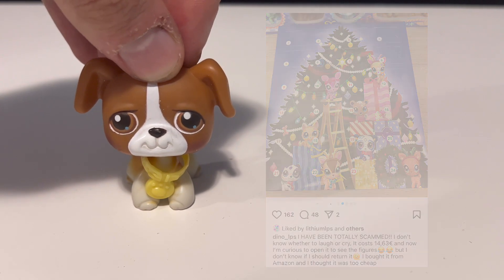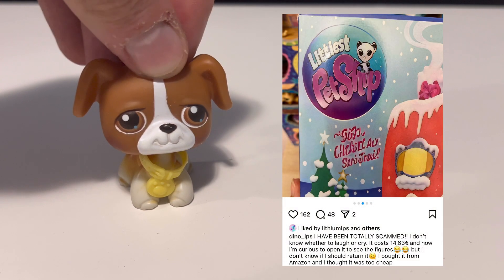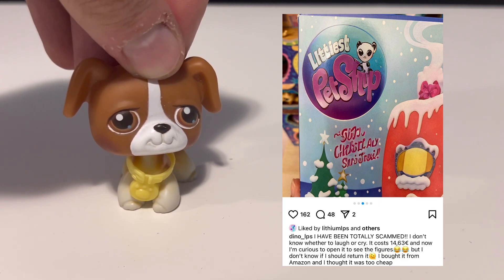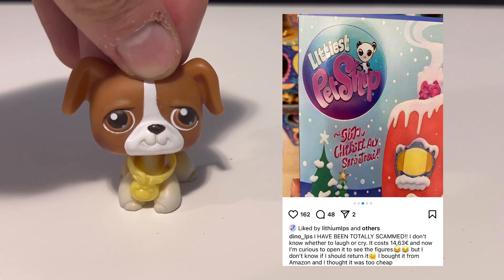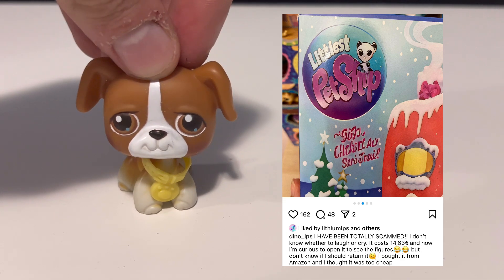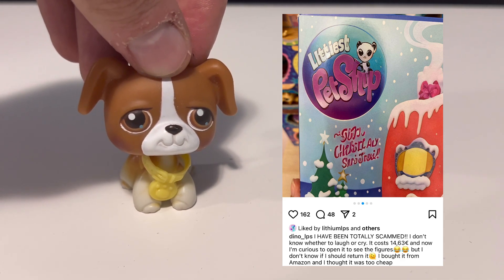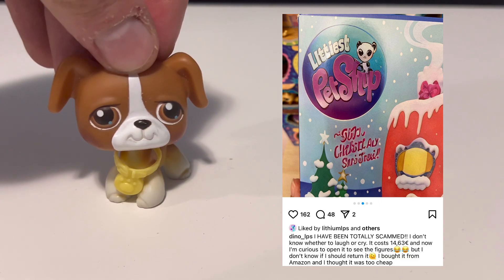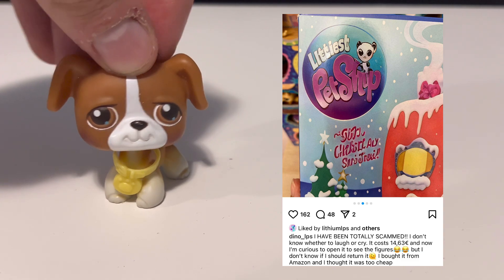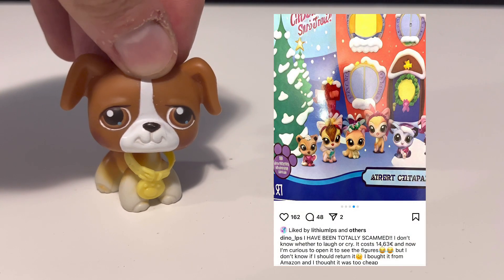This is the only case I've seen like this on Instagram and in the LPS community, and I hope no one else will be scammed. I hope this seller was reported. To see someone sent a fake set with AI-generated box art — and on top of that, it didn't even contain actual LPS — I feel bad for Dino LPS because they got absolutely ripped off. Thankfully it was only 14 euros; I hope they got their money back through Amazon.